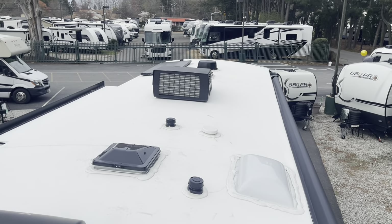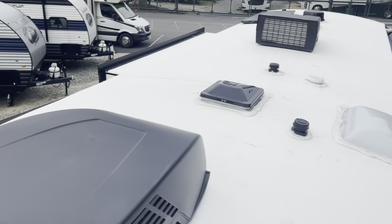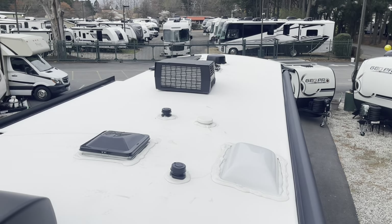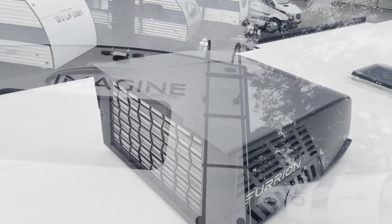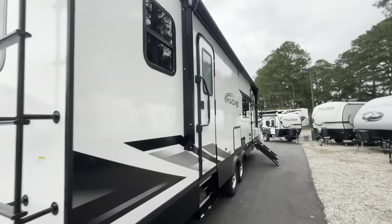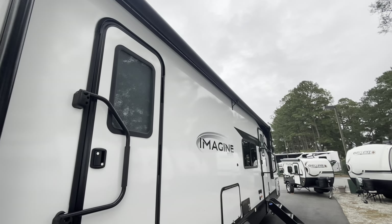Up on the roof you've got your 180-watt solar panel, top of your slides, roof fence, skylight, and two Furion ACs. Nice clean roof. Full-length power awning covers both doors with a support in the middle.